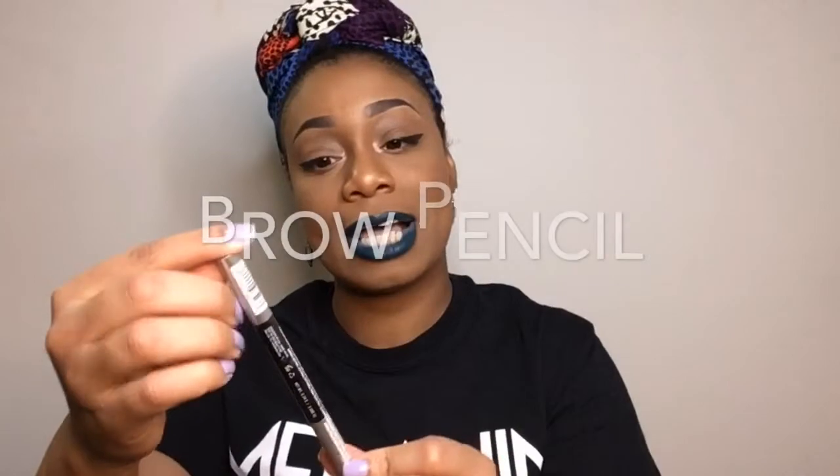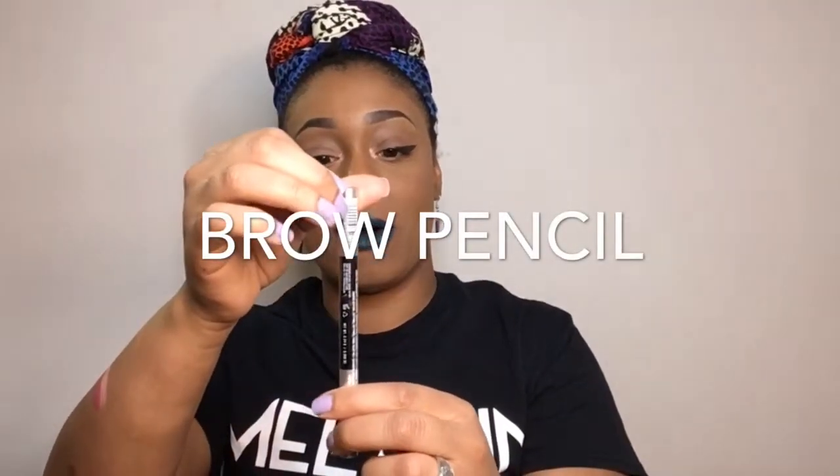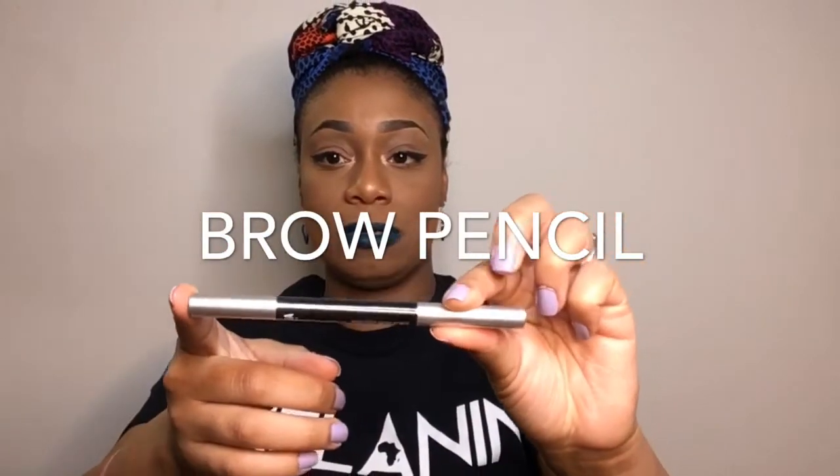Last but not least is this AOA Sculpting Brow Pencil in the shade Dark Brown. I'm always looking for affordable brow pencils that are actually pigmented and work. I only bought 35 items and 99% of them were a dollar. And you get free shipping if you spend $30 or more — you can get like 35 products for $30.